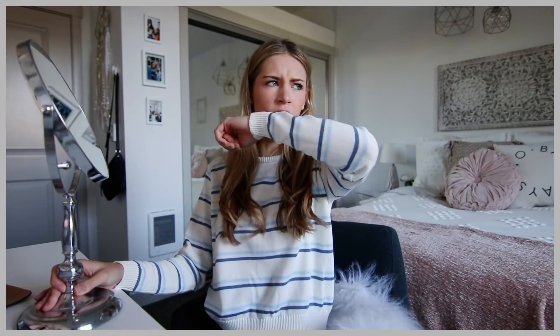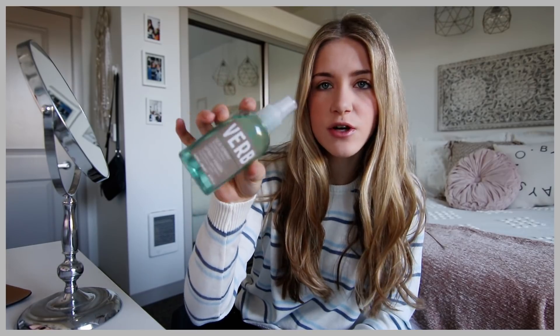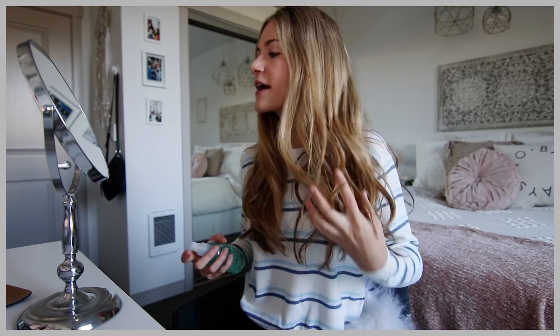Good morning guys, happy Tuesday! It's time to show you guys my hairstyle of the day. Still sick but doing well. My hair is kind of lightly curled from yesterday, so I don't want to put more heat on it. I'm gonna be using the Verb Sea Salt Spray — this stuff is really good, smells really nice. I just spray it and then scrunch my hair up to bring some life back into it.